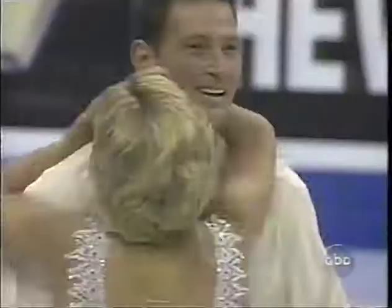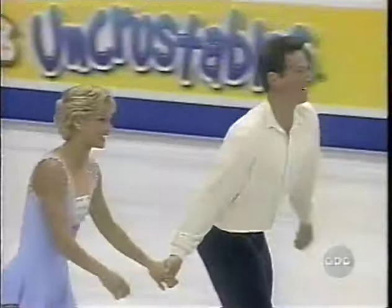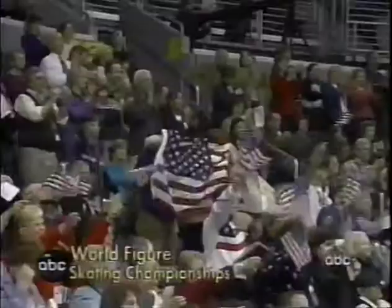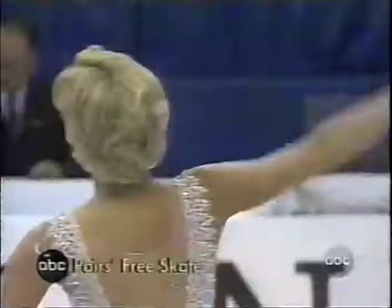The U.S. is in danger of their worst finish ever at the World Championship. Since 1928, the top U.S. team has finished no lower than 10th. Tiffany Scott and Philip Doulibont are trying to take care of that right now. The crowd with a standing ovation here at the MCI Center.